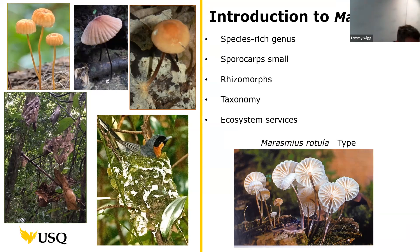The Marasmius name was first coined by early mycologist Elias Fries, who was Swedish. He named it in 1838, and Marasmius rotula was the very first one he named, becoming the type specimen for the whole genus.